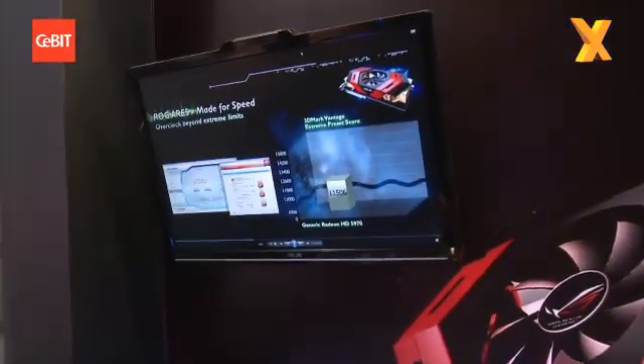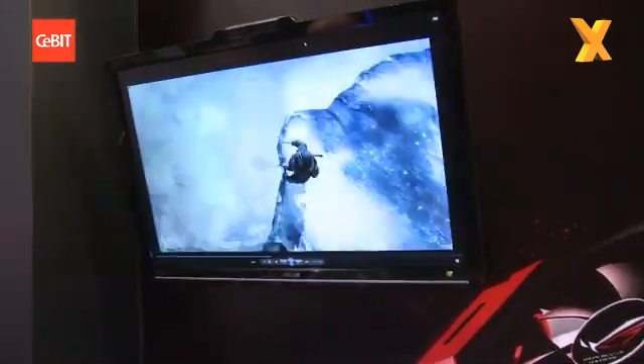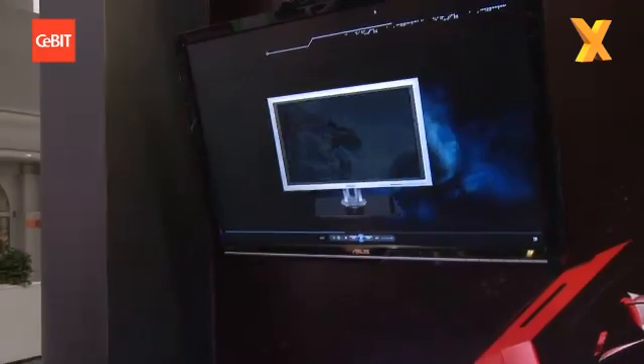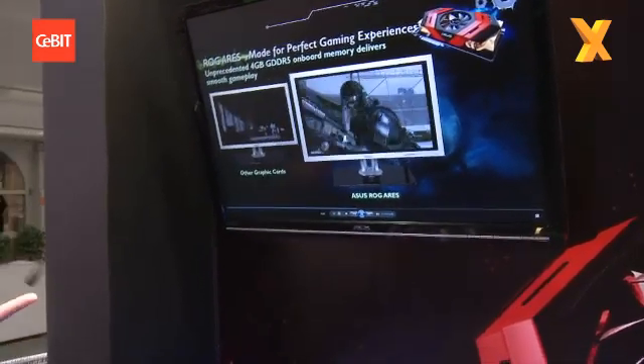Have you benchmarked it yet? Is it impressive? Actually, as you can see on the screen — there we go — 23% faster than a 5970. And the temperatures compared to last year's Mars are considerably better. In 3D mode the temperatures don't really go much higher than where they are right now.